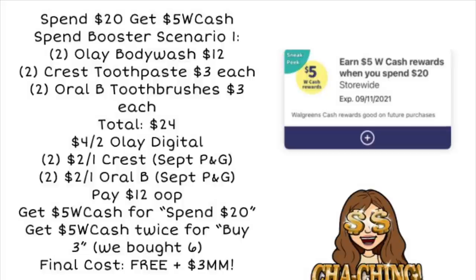We'll pay that $12, but we'll get $5 in Walgreens cash for the spend $20 deal and $5 in Walgreens cash twice for the buy three, get $5 deal — a total of $15 in Walgreens cash back. That makes the final cost completely free and a $3 moneymaker for all those items, including Oral-Care and body wash. If you don't have all those paper coupons for Crest and Oral-B, we're supposed to be getting a $3 off two digital coupon, so you can still make something work and get a really good deal.